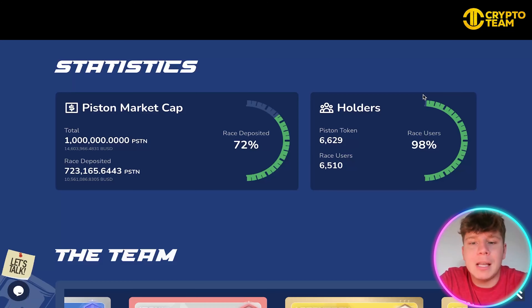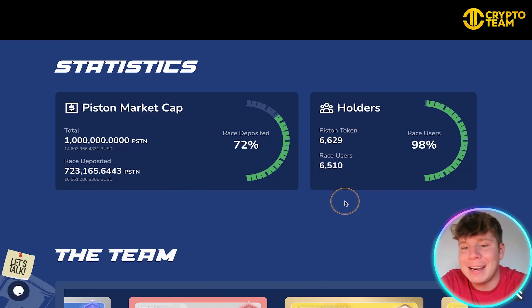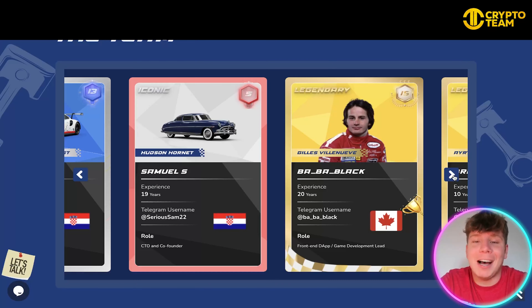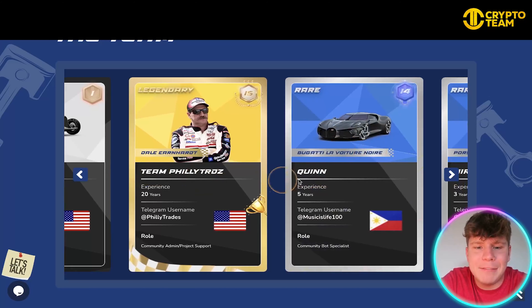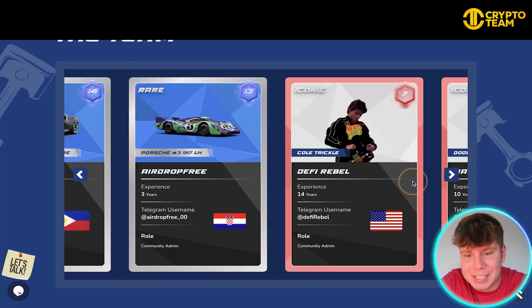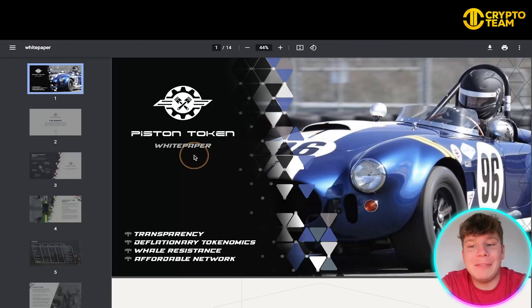A little bit about the statistics: we've got the Piston market cap, 723 million PSTN already deposited in the Race, 6,629 holders, 98% of Race users, and 6,510 Race users. Now the team — they've got these top-trump style iconic cards, like a card collection, which is really cool. There are Iconics, Legendaries, Rares, and Standards. You can see team member Philly Trads with 20 years' experience, his Telegram name, and his role. The team has members with 5, 3, 14, 10, and 15 years' experience from all different nations — absolutely incredible.